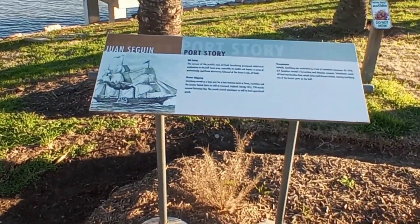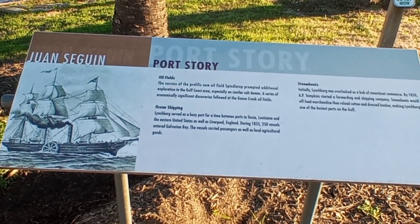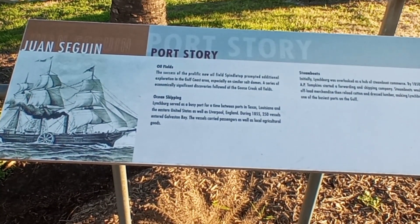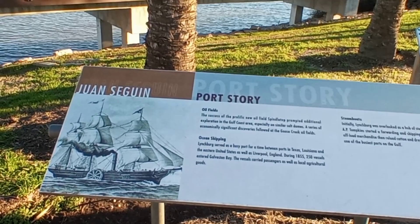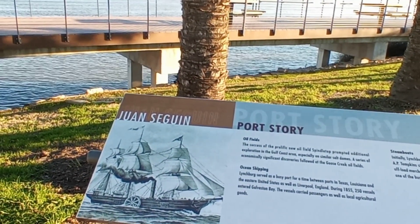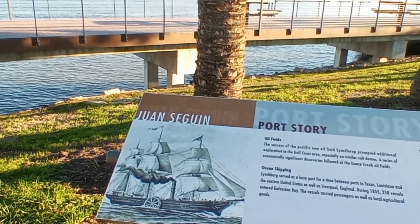Juan Seguin Port Story — oil fields. The success of the prolific new oil field Spindletop prompted additional exploration in the Gulf Coast area, especially on similar salt domes. A series of economically significant discoveries followed at the Goose Creek oil fields.